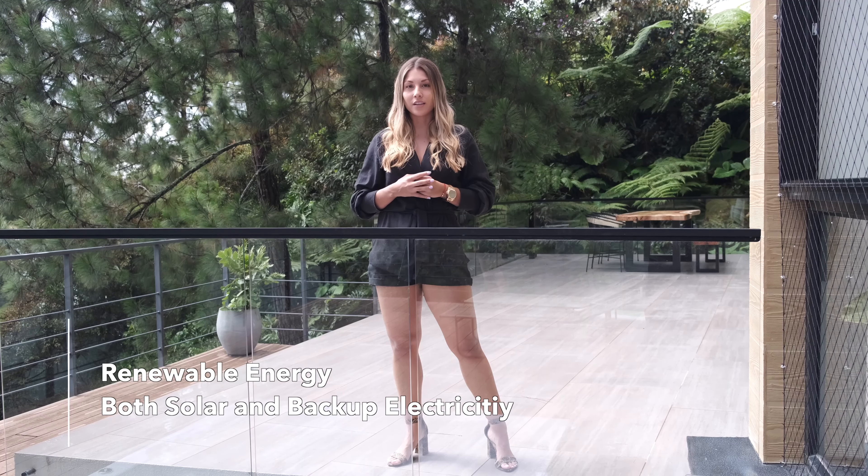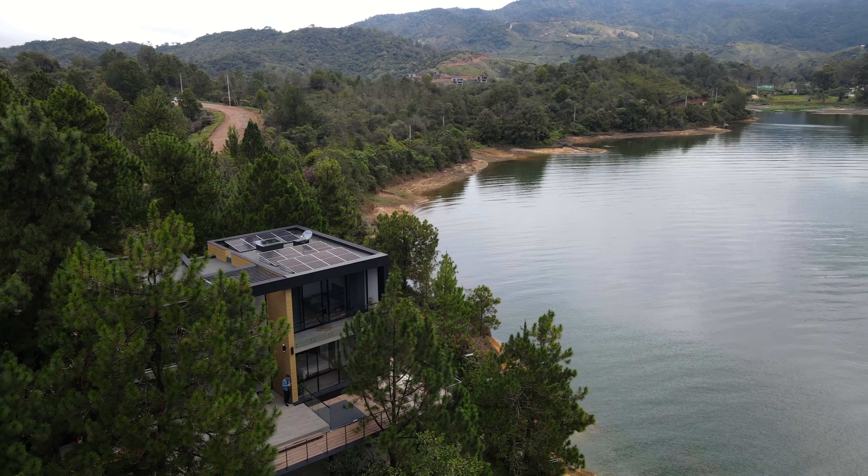This house works with renewable and electric energy, and it also has a jacuzzi with an amazing view of the lake.